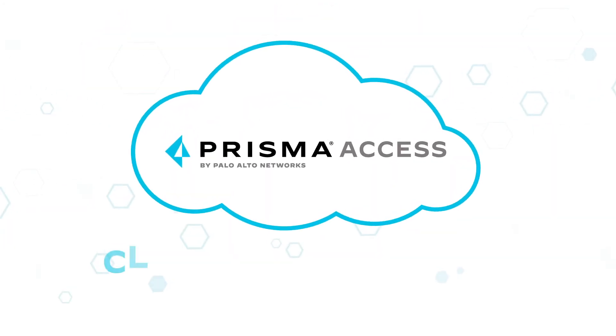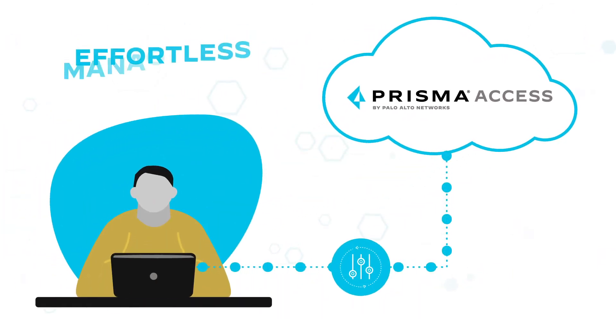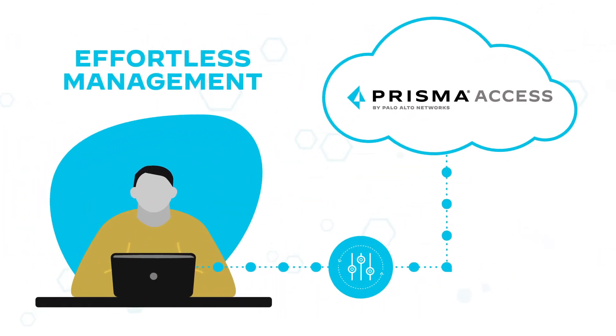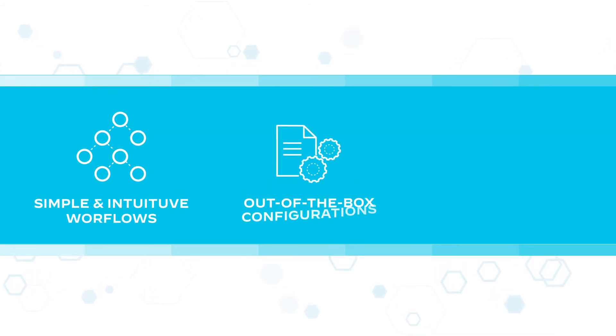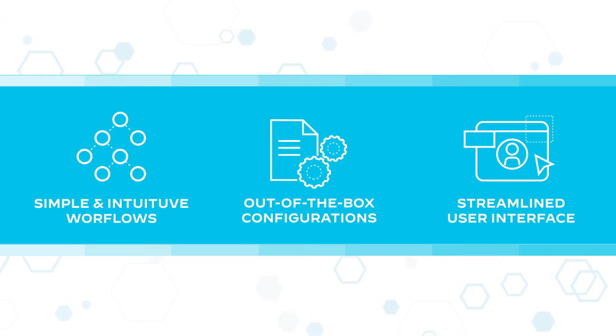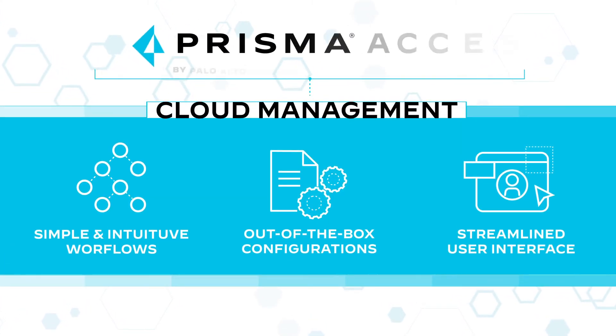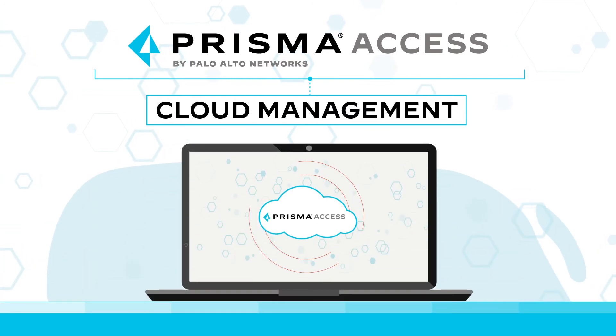Now with the introduction of Prisma Access Cloud Management, you can make day-to-day management of Prisma Access effortless. With simple and intuitive workflows, ready-to-use out-of-the-box configurations, and a streamlined user interface, Prisma Access Cloud Management provides a unified management experience for Prisma Access that is delivered from the cloud.